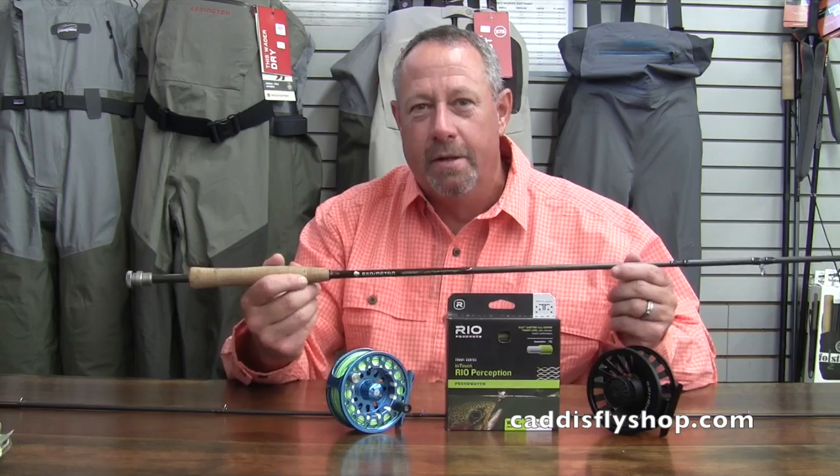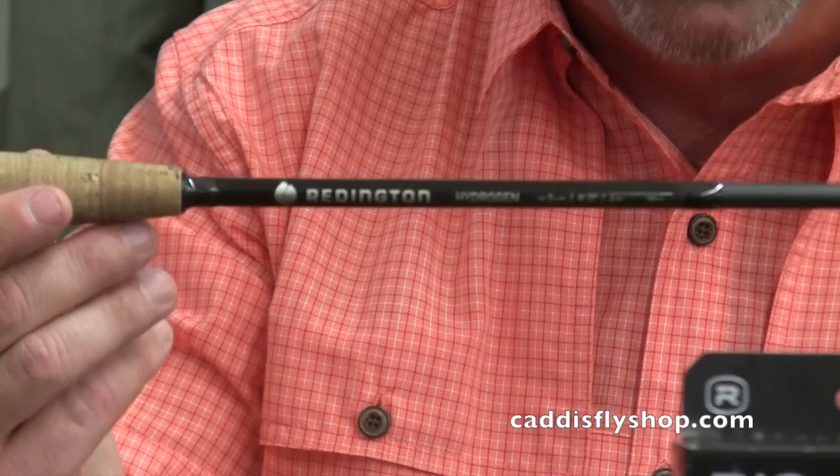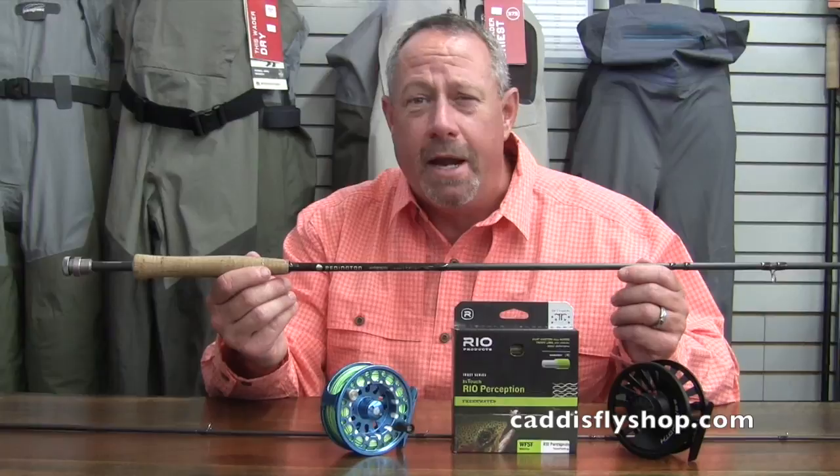Howdy folks, George Cook with Reddington. New, very shortly here in August, is the Reddington Hydrogen Fly Rod. Ultra lightweight — in fact the 590, as before you, is the lightest 590 fly rod in the world today. It has taken the gold medal podium away from the previous champion, who shall go unnamed.